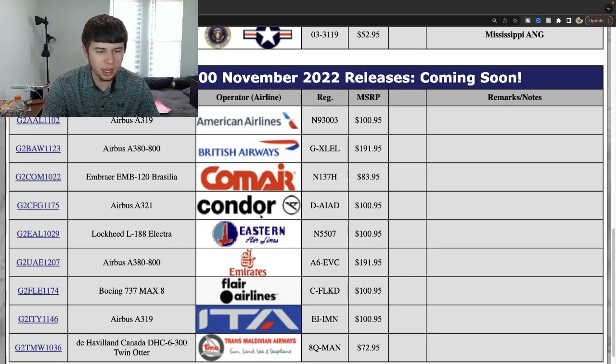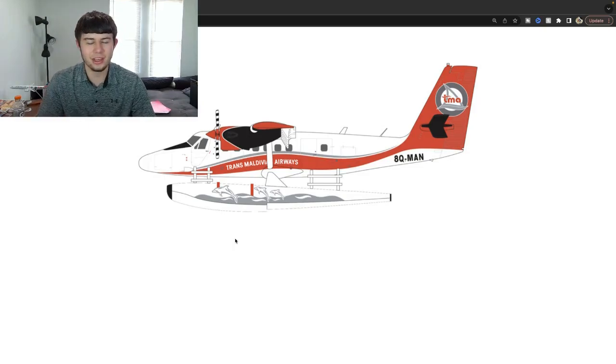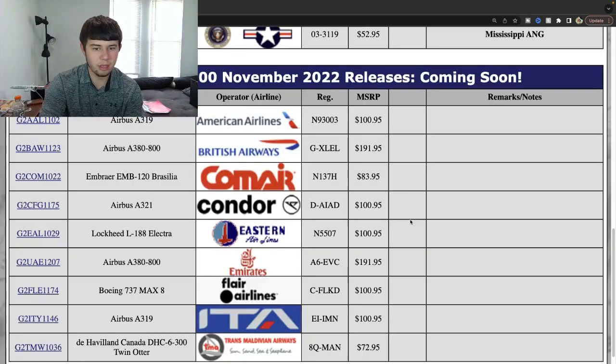Following that we have a Twin Otter to round out this release — a Tran Livian Airways aircraft, registration Quebec Mike Alpha November. Very diverse right here — and wow, it has floats on it! Really glad to get to see this. It's a very cool looking plane — you've got the titles, and I think those are dolphins on the fuselage. Then you've got what I think are ladders, and the registration Quebec Mike Alpha November. If I recall correctly, this is the first aircraft Gemini Jets has ever done with floats — really exciting.